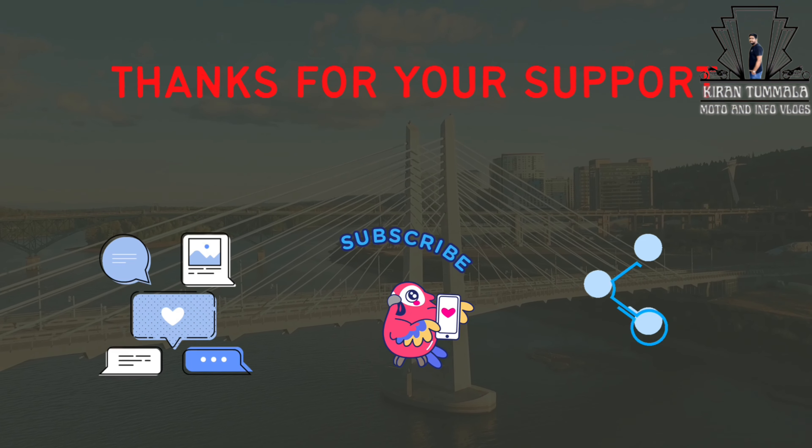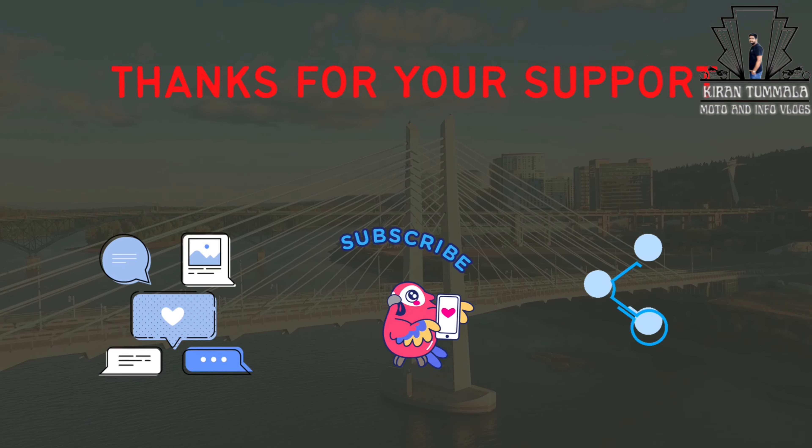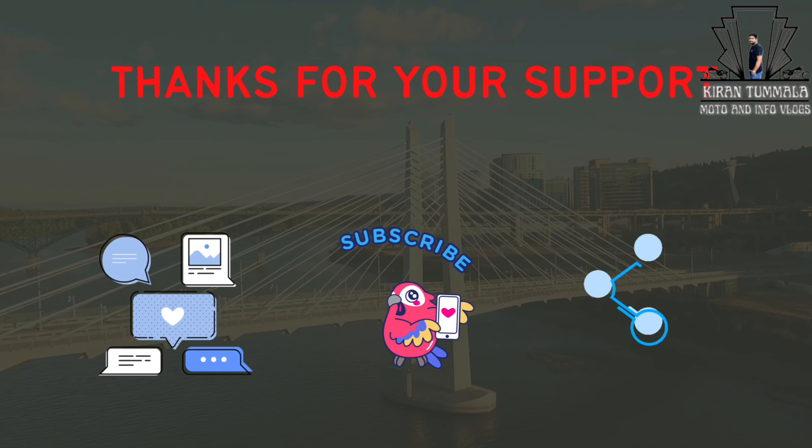Friends, if you enjoyed this vlog, please like and share with your friends. Please like and subscribe to my channel. If you are watching the video, click that video, share that video, leave a smile, and share that video.